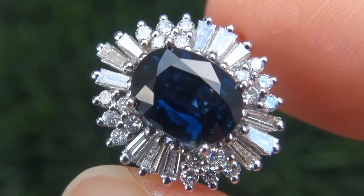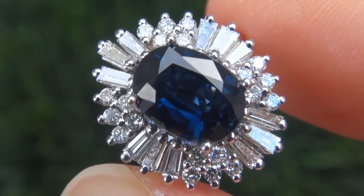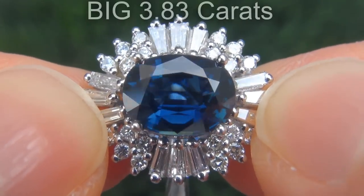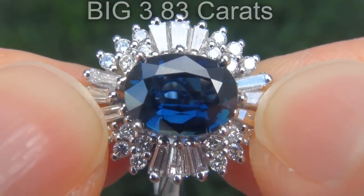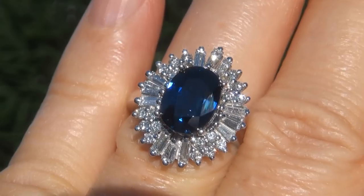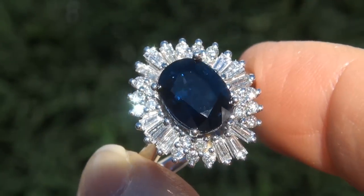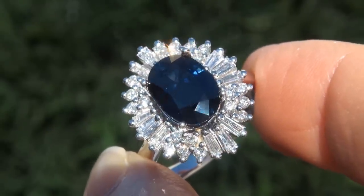It is a genuine solid 14 carat white gold vintage ring from a local estate collection. The sapphire weighs in at a big 3.83 carats with VVS1 clarity and displays the highly sought after royal blue color. Take a close look at the extraordinary gem and note the amazing vivid color and healthy glow.